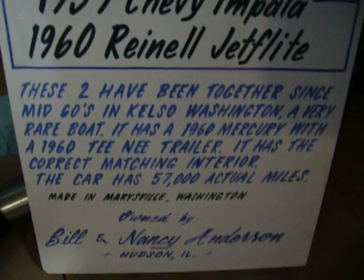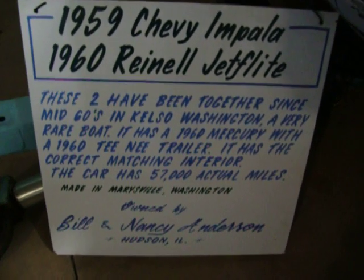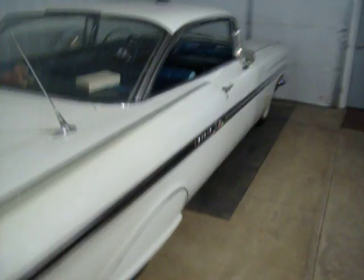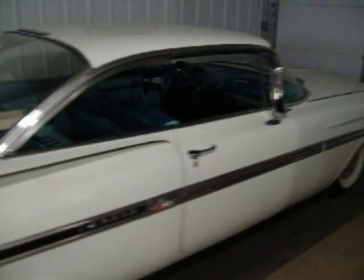And then the Chevrolet — it's got 57,000 miles on it. Just a 283, power steering, power brakes, two-barrel. So we put dual exhaust on it and we put the twin antennas. It's got watery paint, but it really drives nice.